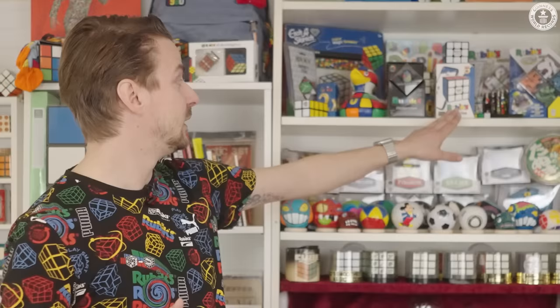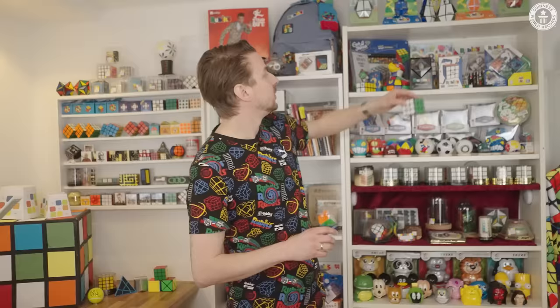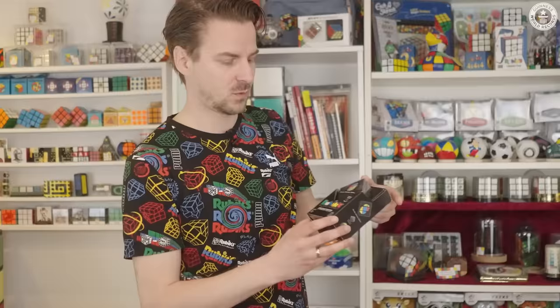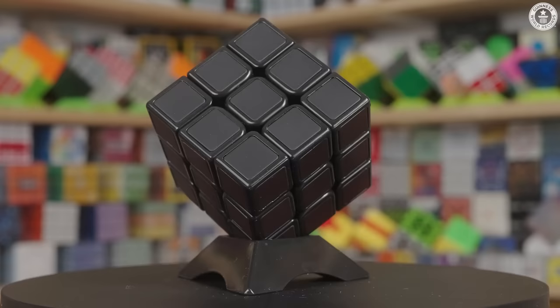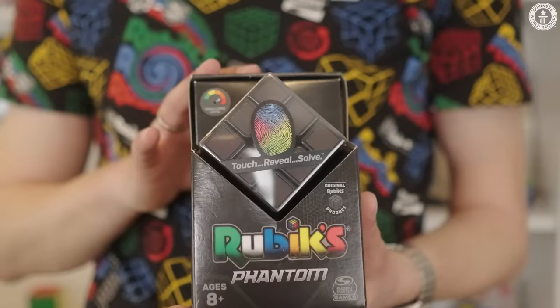This was the Rubik's Connect — you can connect it with an app. The newest cube in my collection was the Rubik's Phantom. The Rubik's Phantom is the first cube with a heat-sensitive surface that makes the colors visible by touch.